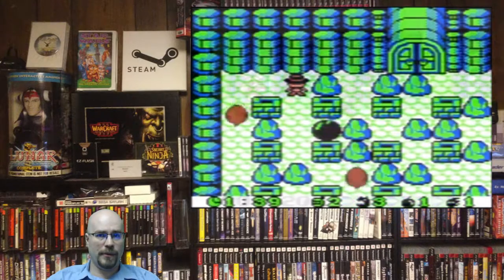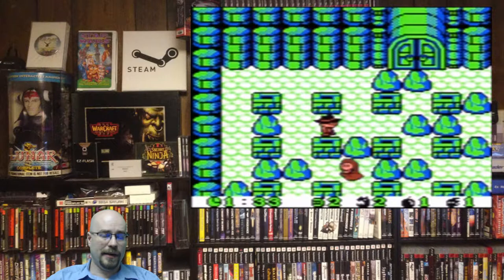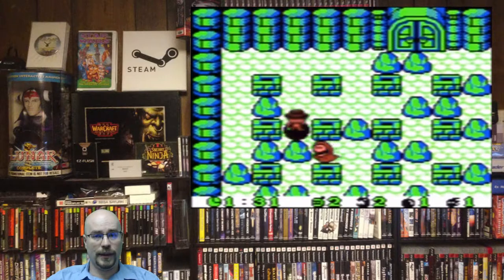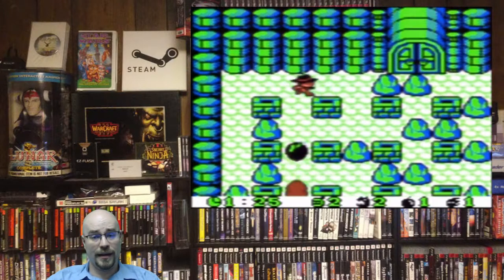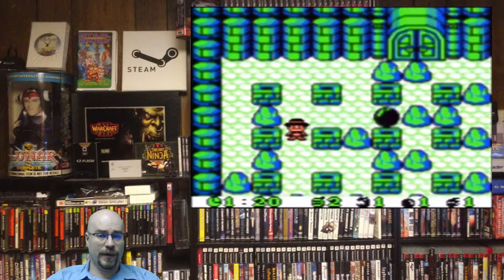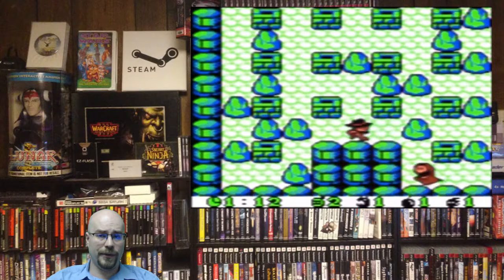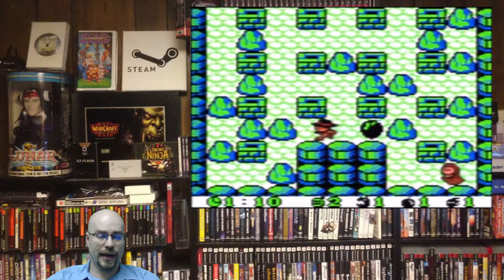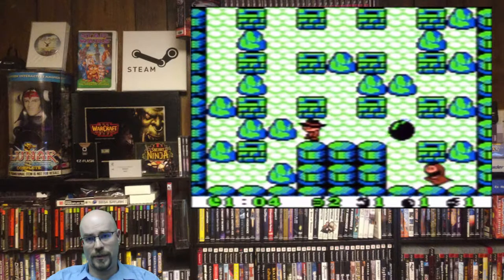Next up we have Bomberman on the Game Boy, released 1994 by Hudson Soft. I've been a Bomberman fan and a Hudson Soft fan for a really long time. It began with my love for the TurboGrafx-16 and it's continued on to the Game Boy, Game Boy Color, and all the various systems — I even plan on picking up the game on the Switch. I love all the strategy that you can have in the game and all the tactical things that you can do, whether or not you pick up a certain power-up or if you ignore that power-up.